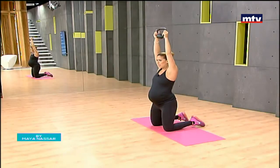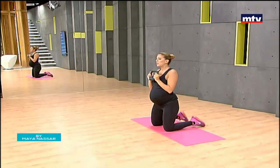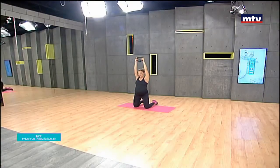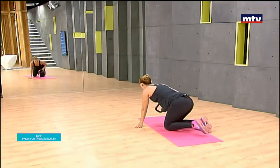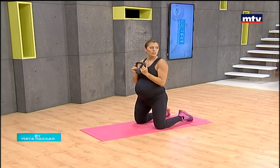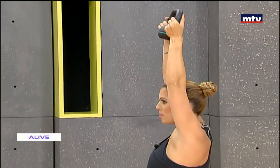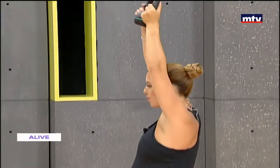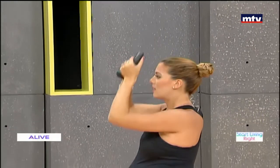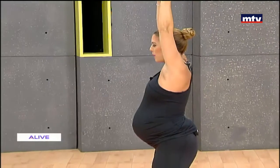Next, get your mat — we're going to kneel and do shoulder presses. Hold the kettlebell and simply raise it up above your head, bring it right back down to the chest, and up all the way. When you lift it up, hold one second, then come down nice and slow. We're working our shoulders. You can also do this exercise standing, but today we're doing a kneeling variation. Do 15 times at home using a slow and controlled movement. It's always a good idea to work out in front of a mirror.